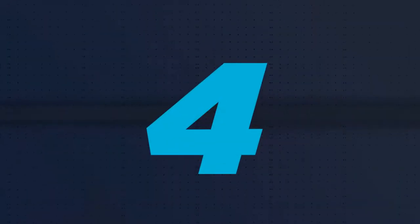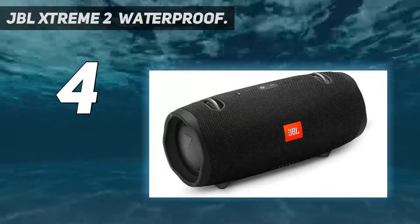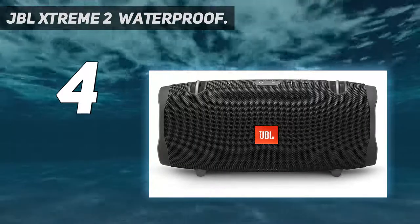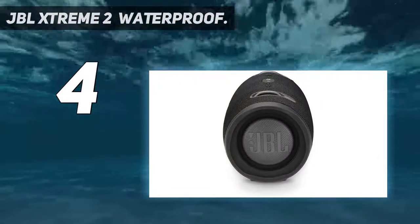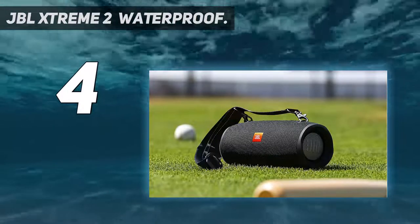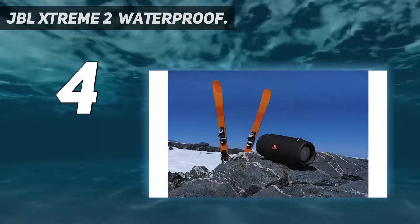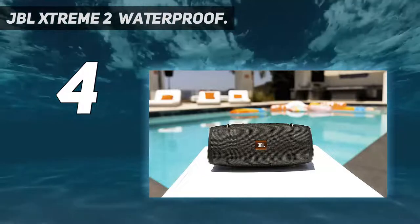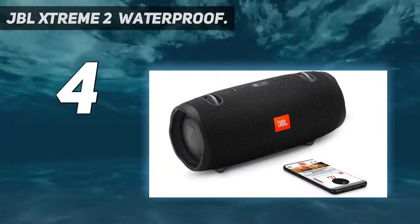Coming in at number 4: the JBL Xtreme 2 Waterproof. An outdoor speaker sometimes works best when it's a portable unit like the JBL Xtreme 2. Sporting a familiar cylindrical Bluetooth boombox shape, the JBL can be carried from backyard to beach and back again, made even easier with an included shoulder strap. But don't let the portability fool you — while the sound quality can't match permanently installed speakers, this little speaker really bumps, with 220-watt channels of power and plenty of bass support on deck.